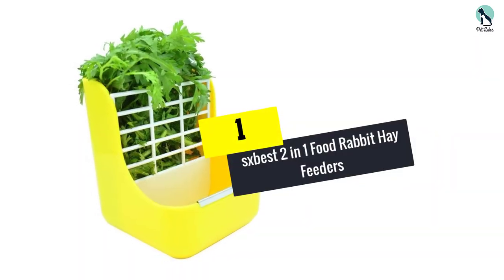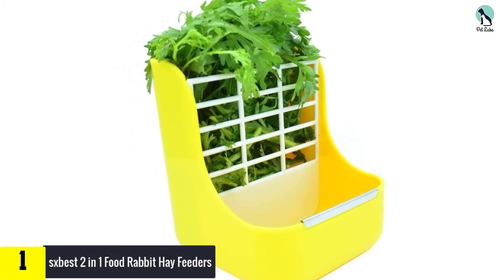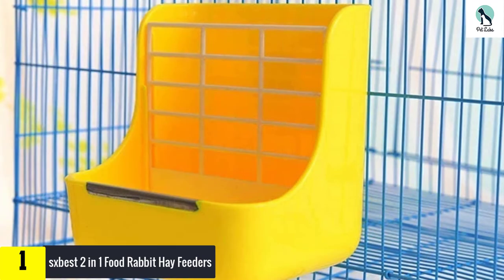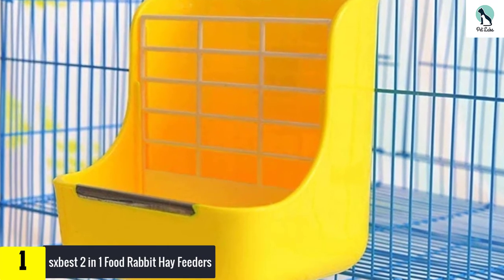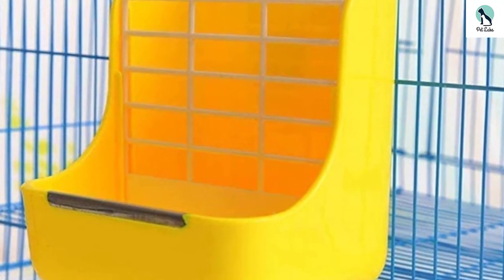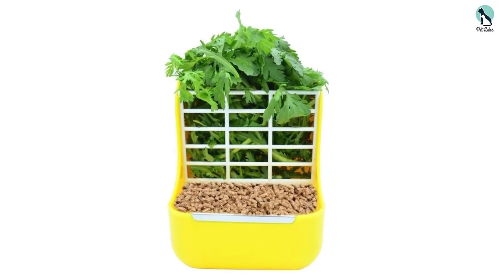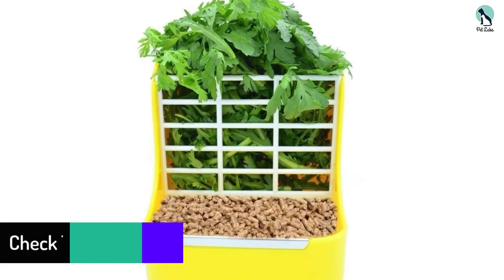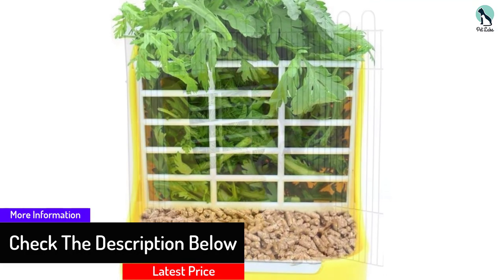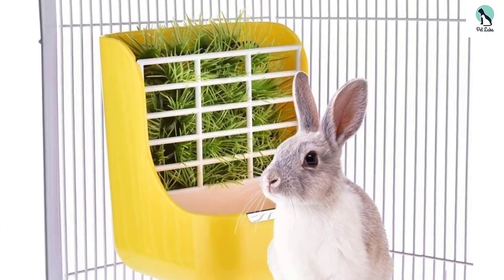And finally at number 1, we have the SX Best 2-in-1 Food Rabbit Hay Feeders. The white fence goes great with the yellow color scheme, and your rabbit will know it is home whenever it sees that feeding dish. The fence holds the food in place so your rabbit does not make a mess when eating. A bottom tray can hold extra food when you want to reward your rabbit for good behavior. Measuring 6 by 7 by 6 inches roughly, this feeder should hold lots of food. The construction materials are made from healthy ingredients so you do not have to worry about the health of your pet.